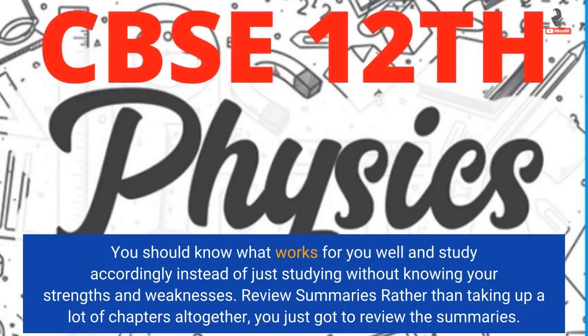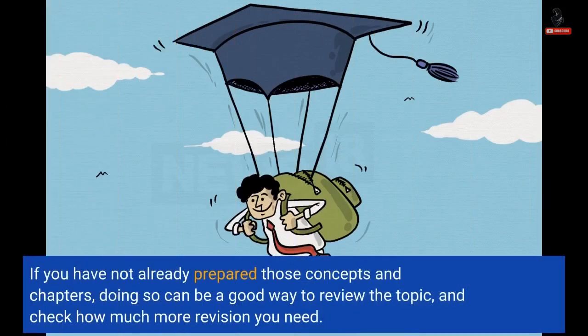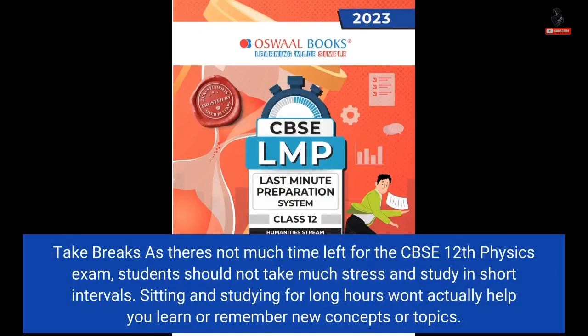Review summaries rather than taking up a lot of chapters altogether — you just got to review the summaries. If you have not already prepared those concepts and chapters, doing so can be a good way to review the topic and check how much more revision you need. Take breaks, as there's not much time left for the CBSE 12th Physics Exam. Students should not take much stress and should study in short intervals. Sitting and studying for long hours won't actually help you learn or remember new concepts or topics.